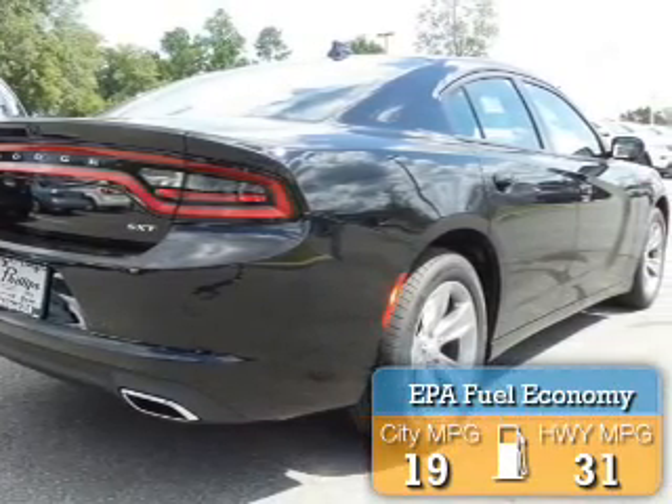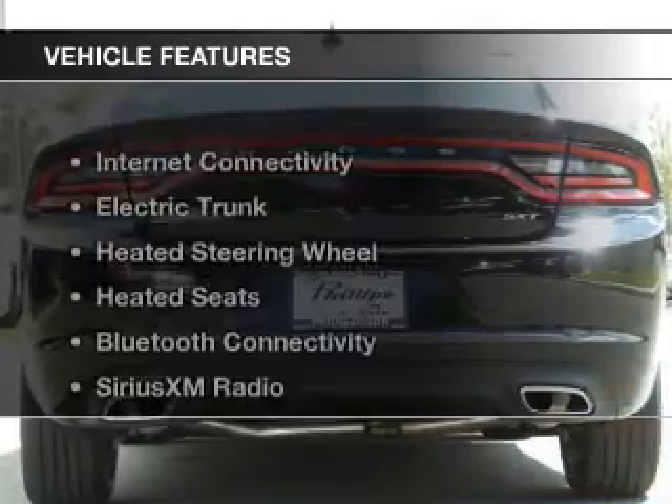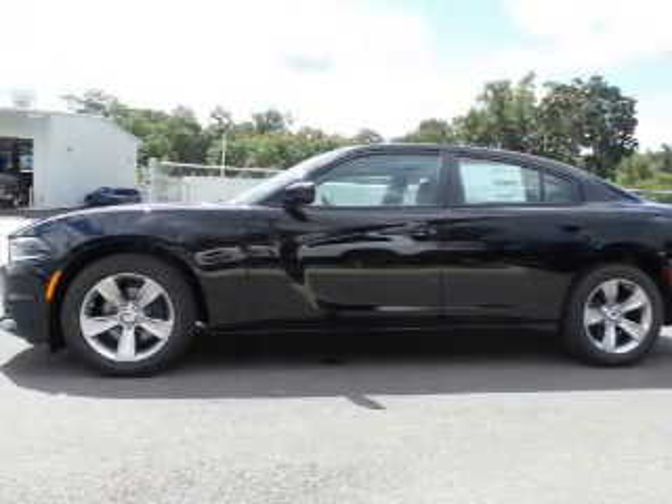Great fuel efficiency saves you money by requiring fewer trips to the gas station. The features include internet connectivity, electric trunk, heated steering wheel, heated seats, and Bluetooth connectivity.